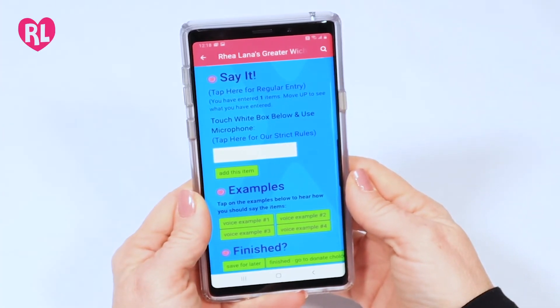Your description must go in the following order: item, price, size, discount. You'll find voice examples of how to enter your items.